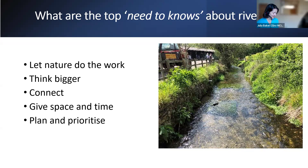There's some really great information from the Environment Agency national team about the top tips for rivers: let nature do the work; think bigger; connect these systems; give space and time; and plan and prioritise. In all our river systems, we have parts which are functioning well and naturally, and other parts which are heavily modified — with natural function impacted by channel straightening, widening, deepening, and diversions.